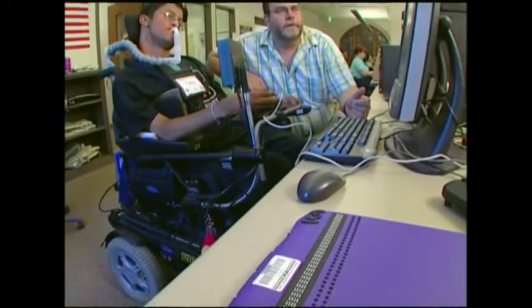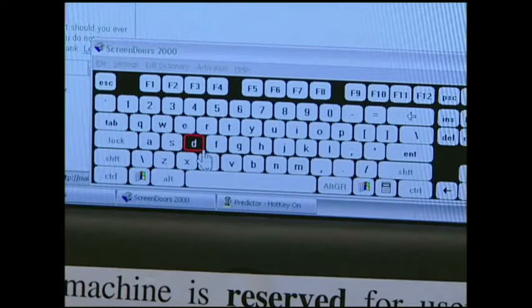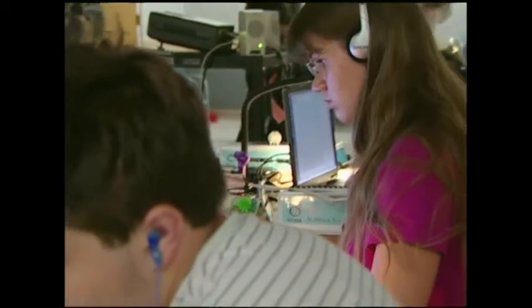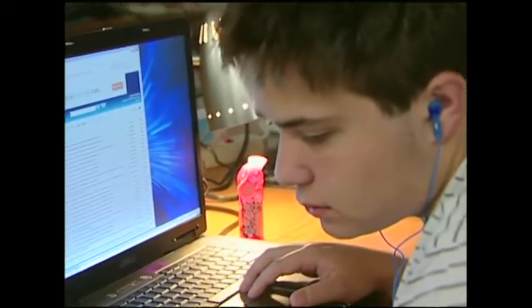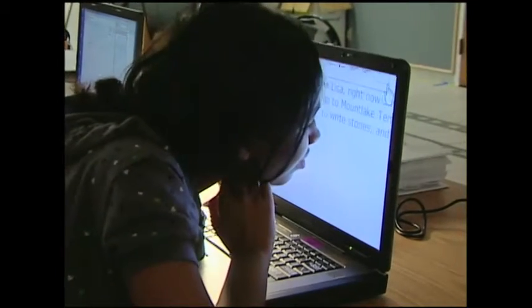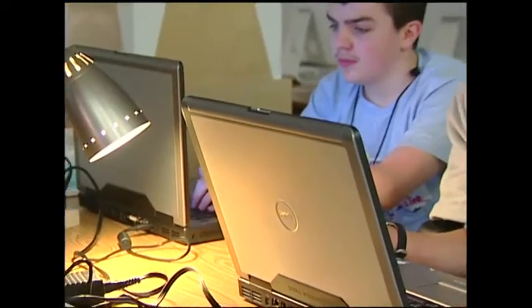The computer is a vital tool for education and employment. There's really nothing that does the variety of tasks that the computer can do, but it's not perfect. That's because not everyone can use the standard computer. And that's where adaptive technology comes in. With a little extra hardware or software, computers and the Internet can be accessible to people with a wide range of abilities and disabilities.